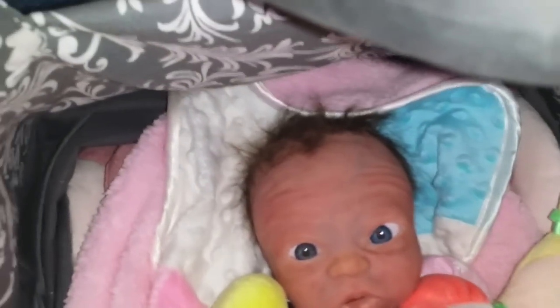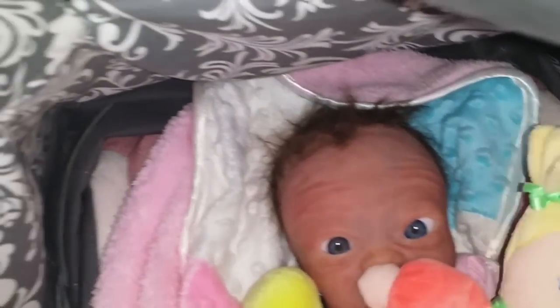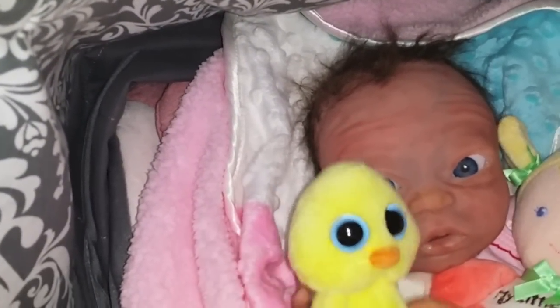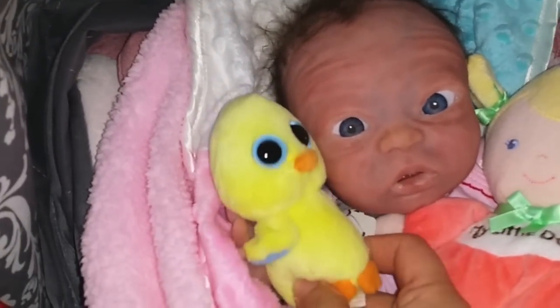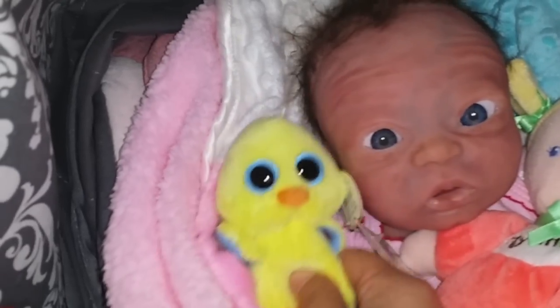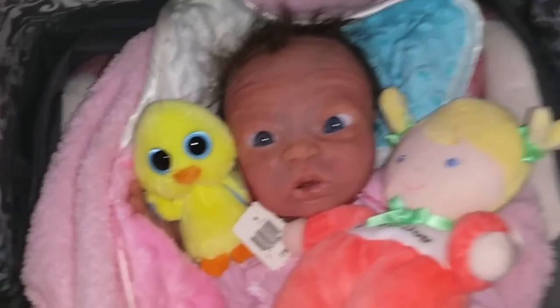Checking in with Lennox Faye to see how she's doing this afternoon. She's up from her nap and we were just playing with her dolly. The kids were playing with the little chick, and she seems to like that because it looks like her with the big old blue eyes — huge blue eyes, just like her.